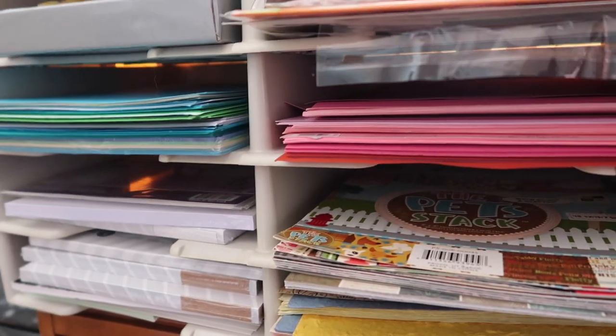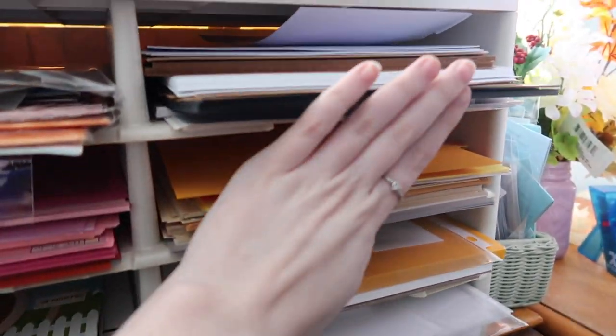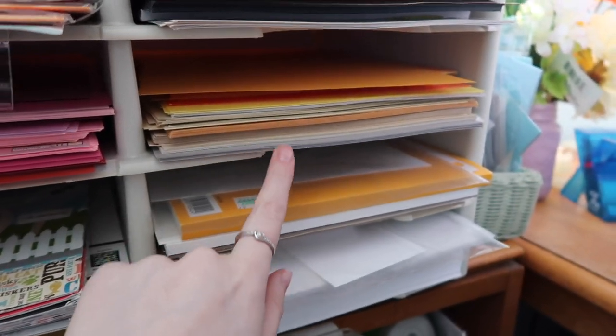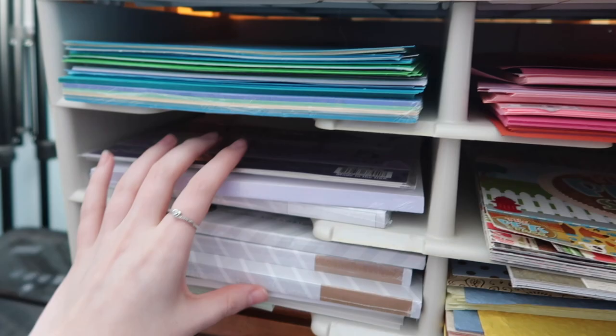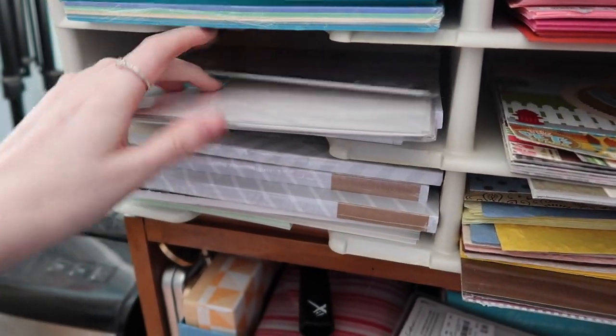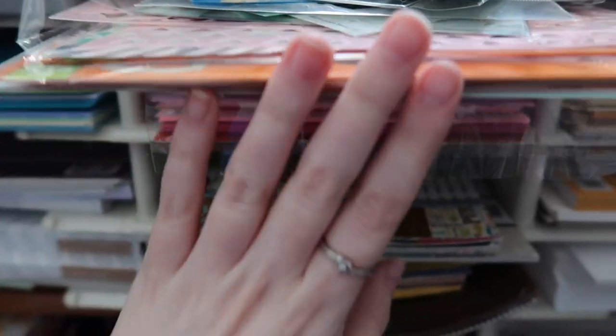Next up is this paper organizer — it's an 8.5x11 organizer with some organization going on. Neutrals are up top, then oranges and other shades of neutrals, pinks, blues, and greens. Extras and specialties like acetate and vellum are at the bottom. Up here before I forget, this is how I store my stencils: in a big 12x12 bag, sorted by size with the smallest in front and largest in back.